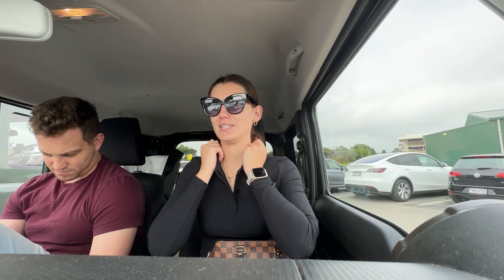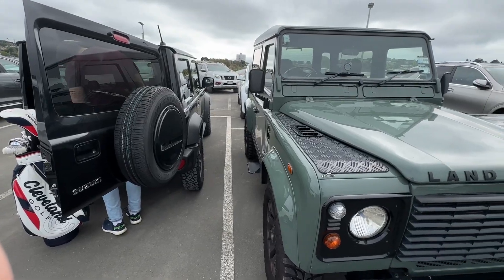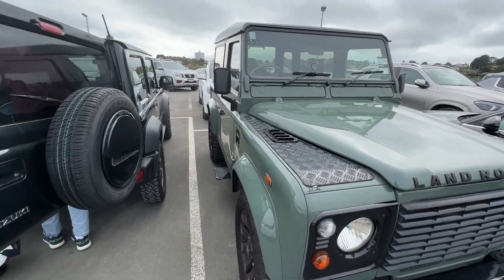We have now come to the driving range for a bit of Sunday golf, but I haven't played golf in like two months, so this could be awful. Let's go smash some balls. Parked the car next to this very nice old Land Rover.